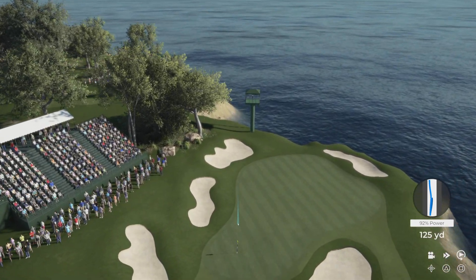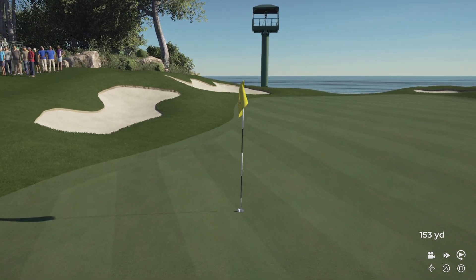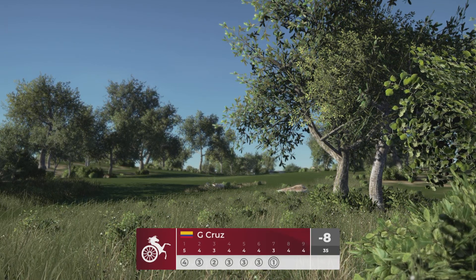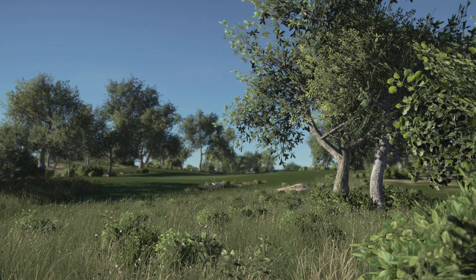Yeah, good safe shot, this one. That should find the surface. Unbelievable. Yahtzee, hole in one! Mark it down on the card, baby. Oh, that's an absolute beauty, hey Beamer.